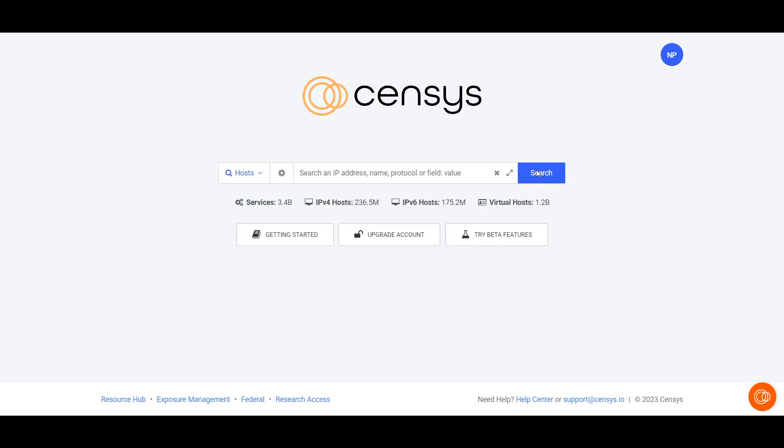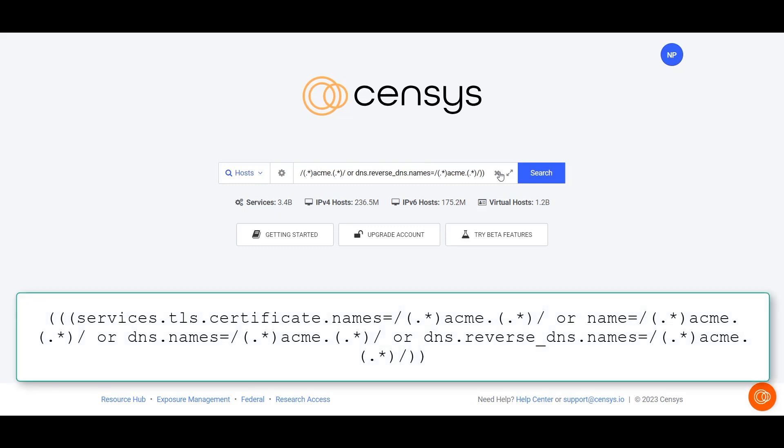So let's use the platform to understand your certs. We'll start with a query that uses regex to enumerate your certs with a high degree of fidelity. We'll start with my fictional company, Acme.